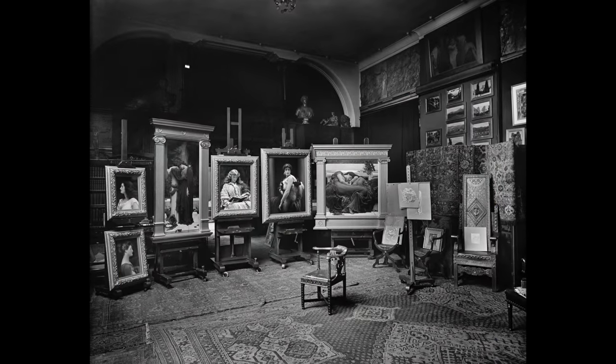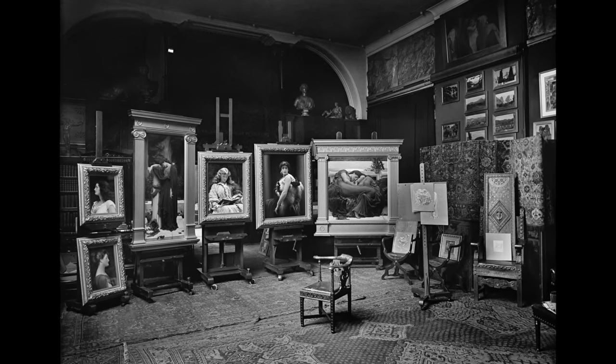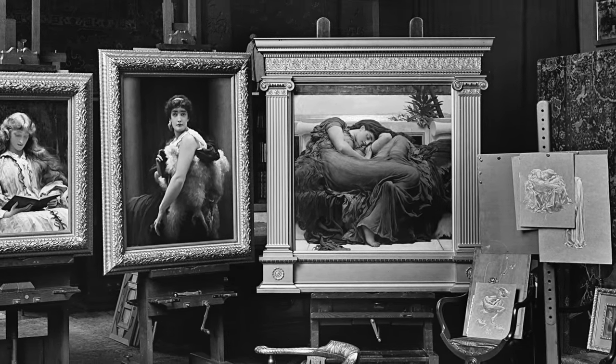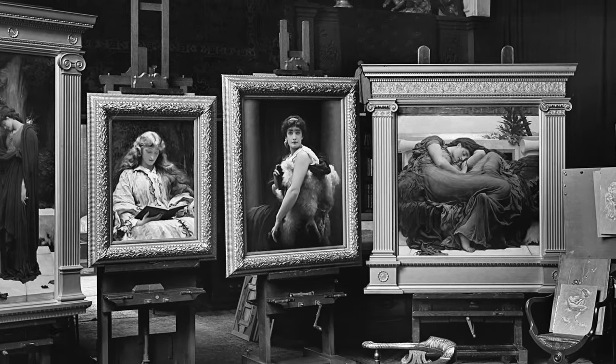This photograph shows the work after its completion in Layton's London studio, now a museum. The work is shown adjacent to some of the preparatory drawings and surrounded by other paintings of single female figures painted around the same time.